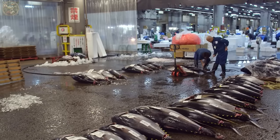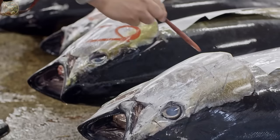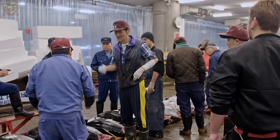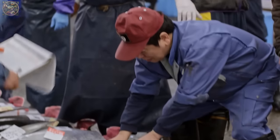Tuna auctions are captivating events where the best pieces are sold to the highest bidders. Upon arrival at the processing facility, harvested tuna undergoes inspection for quality, freshness and compliance with regulatory standards.